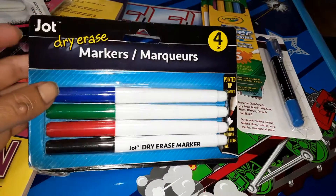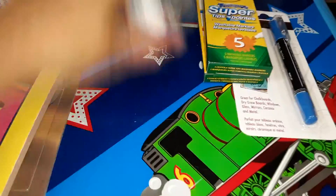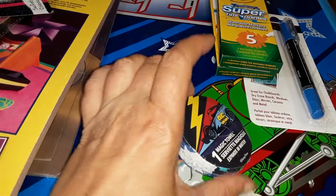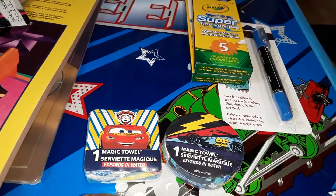My mom asked — she said she didn't have any dry erase markers — so I grabbed that. This four-pack comes in blue, green, red, and black. They are by the Jot company.